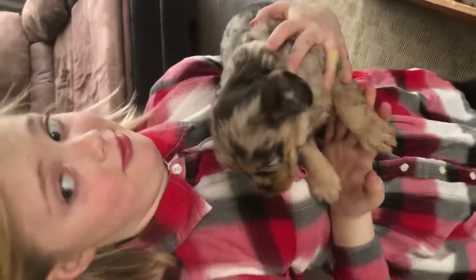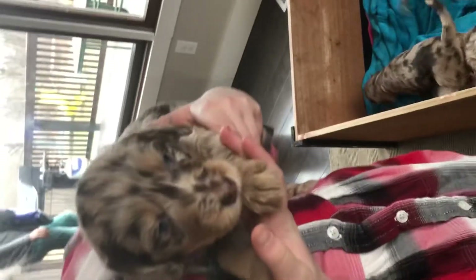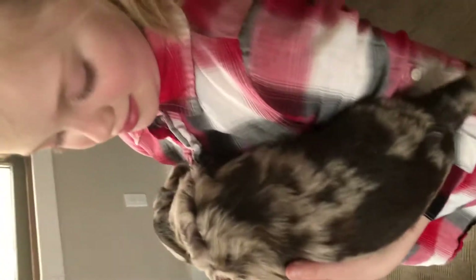This is Paisley. She is sold. She's the biggest girl — she's a sweetie. She's still the biggest one. Let me see her back. Oh, she's a cutie.